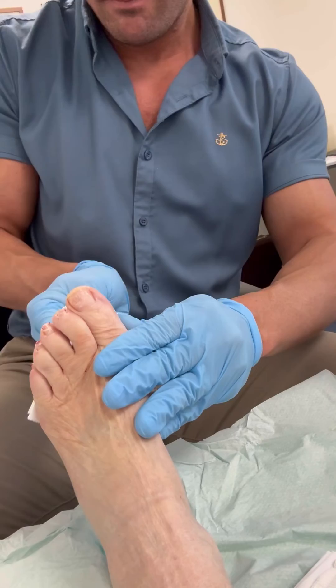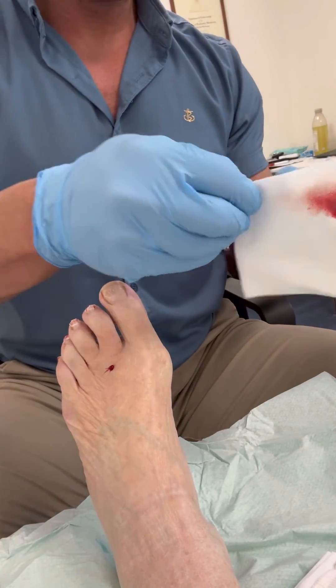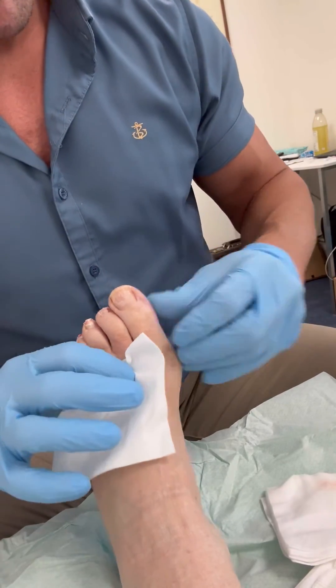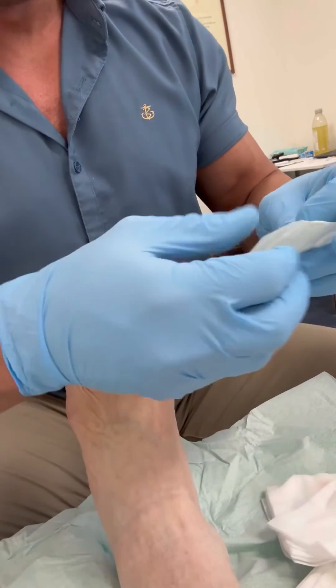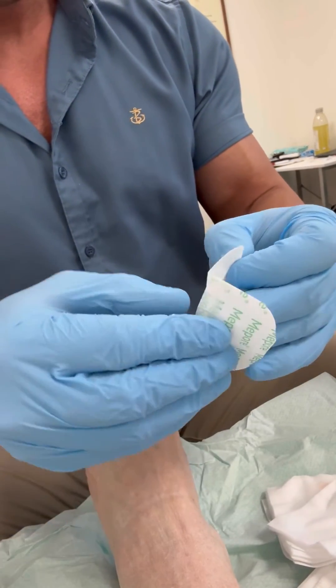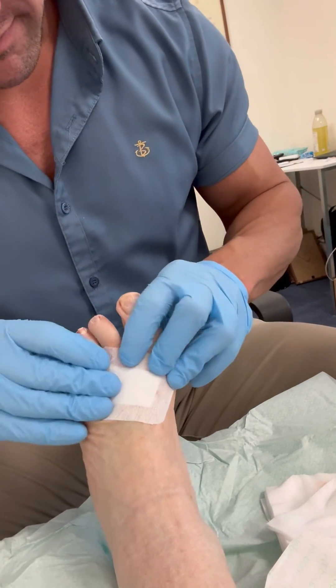I estimate that approximately 10% of my Morton's neuroma cases end up having surgery, so a 90% success rate from a very simple, quick, and pain-free procedure is ideal. Thank you for watching — please like the video and subscribe to the channel.